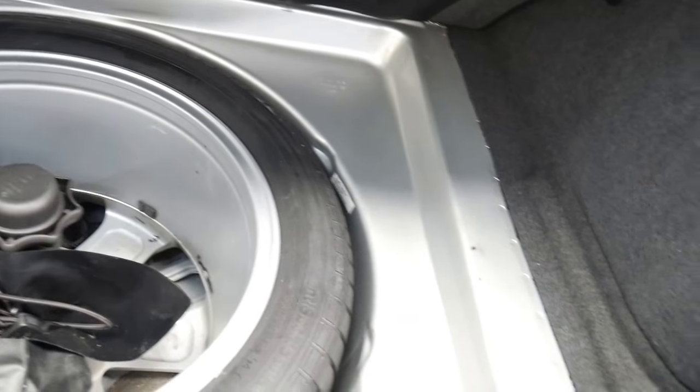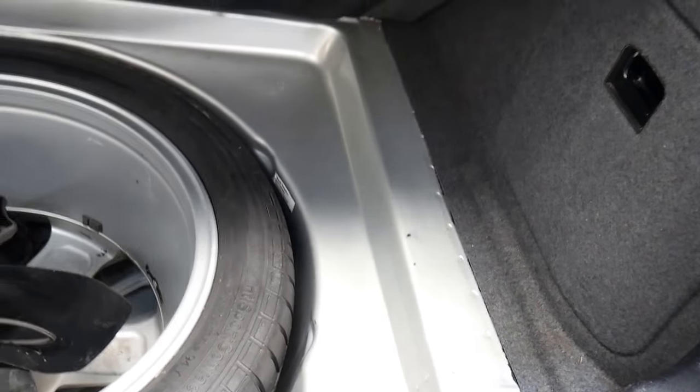Just have a look at this huge boot. There's your full-size tyre, which is a Continental, and it hasn't really been used by the looks of things.